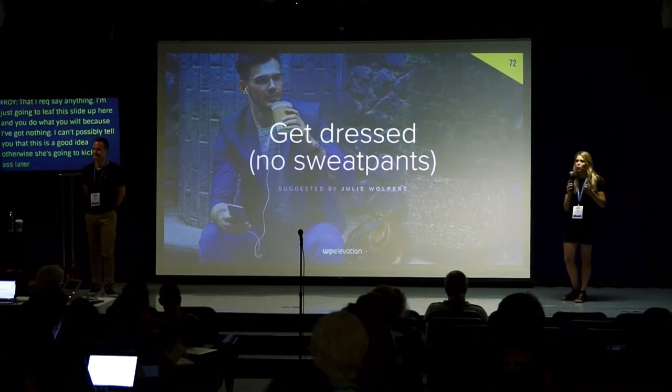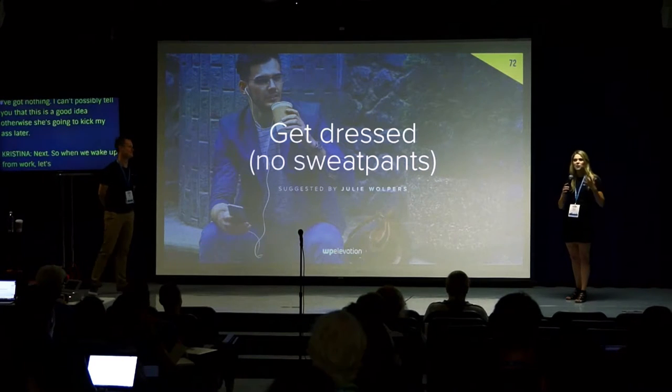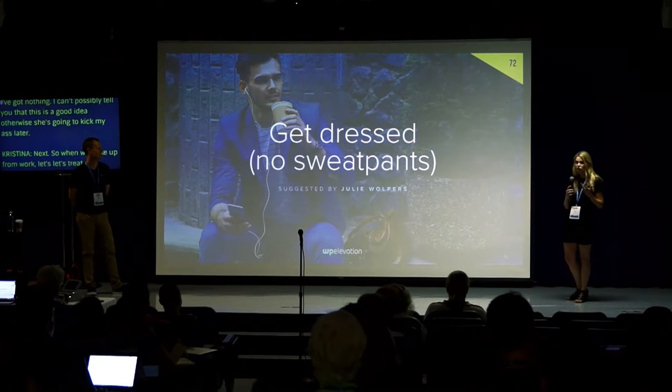When we work from home, let's not wear sweatpants. Let's get dressed, treat our business with the respect it deserves, and show up for work.